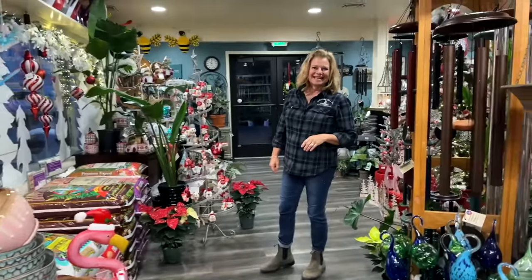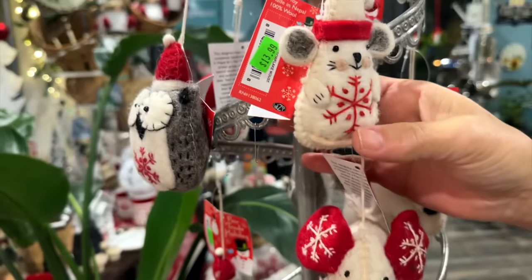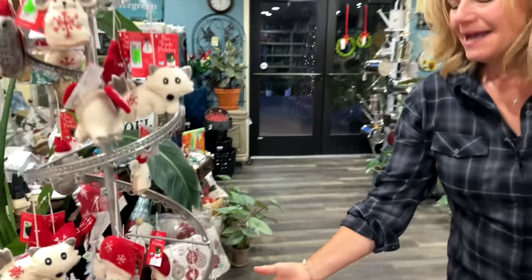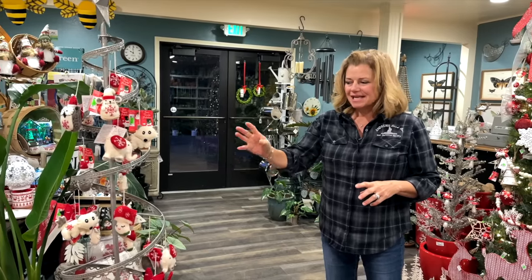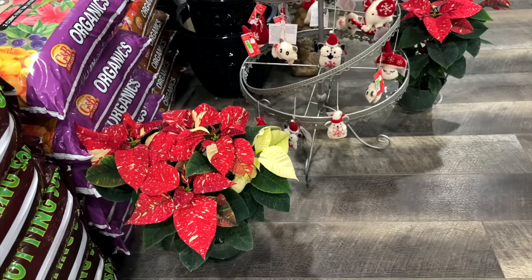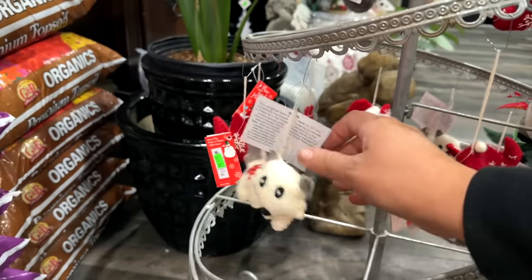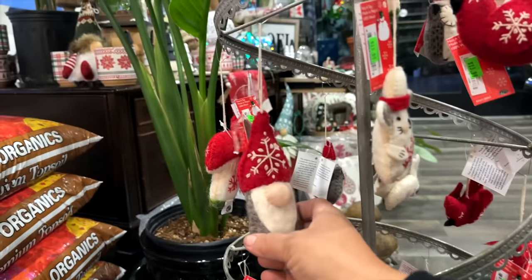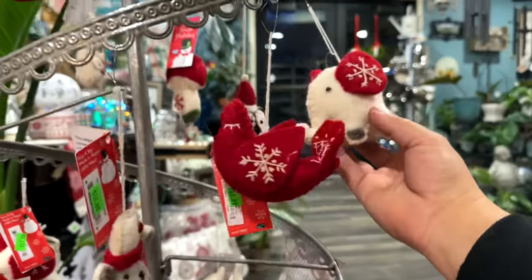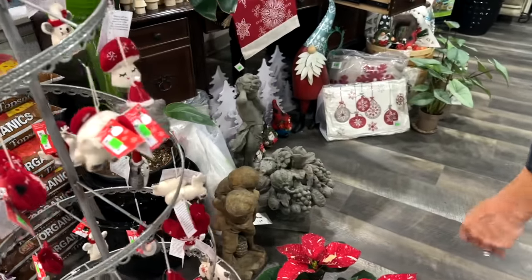Look at the felted stuff — the elephant, and I love the little mouse. Monica has bought several of those, she loves the felted items. There's an owl. She ordered about a dozen different styles at a buying show. Her favorite poinsettia is called Jingle Bells right next to them. There's an owl, a fox, a gnome, a mushroom, and a cardinal — they're all so cute.